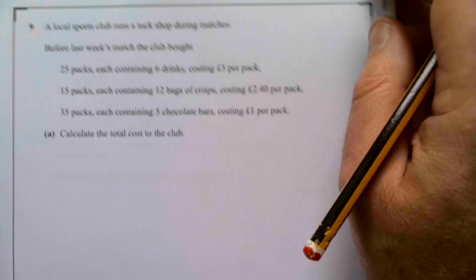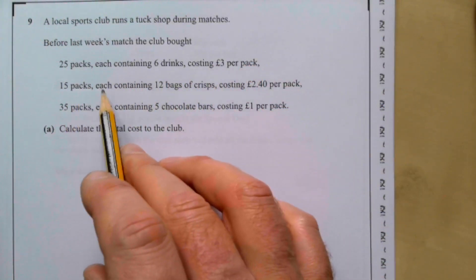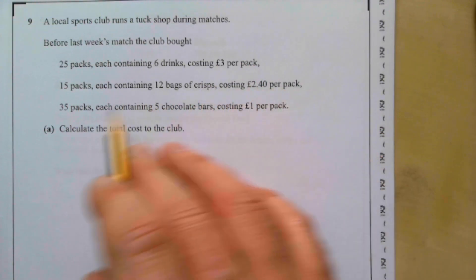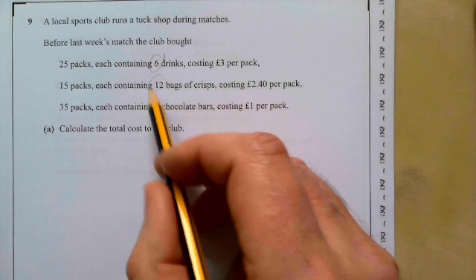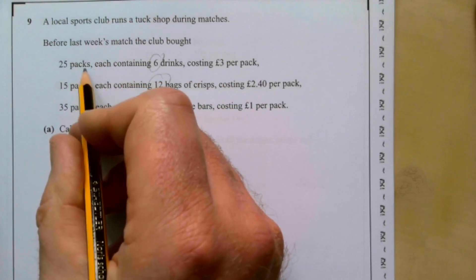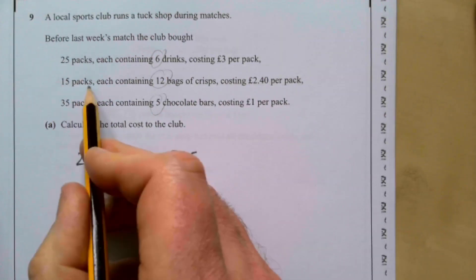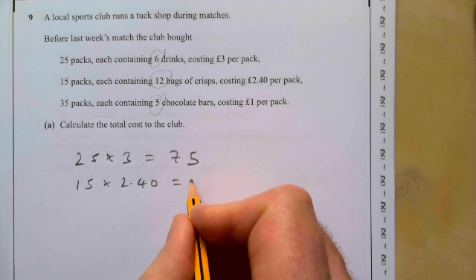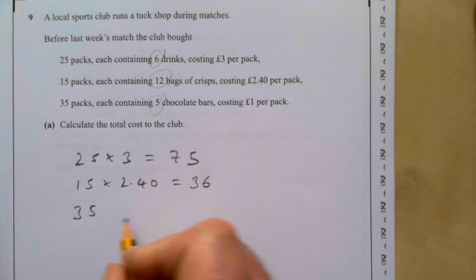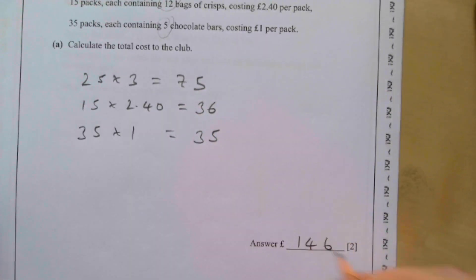Question nine: a local sports club runs a tuck shop. They bought 25 packs of 6 drinks at £3 per pack, 15 packs of 12 crisps at £2.40 per pack, and 35 packs of 5 chocolate bars at £1 per pack. Costs: 25 × £3 = £75; 15 × £2.40 = £36; 35 × £1 = £35. Total cost = £146.